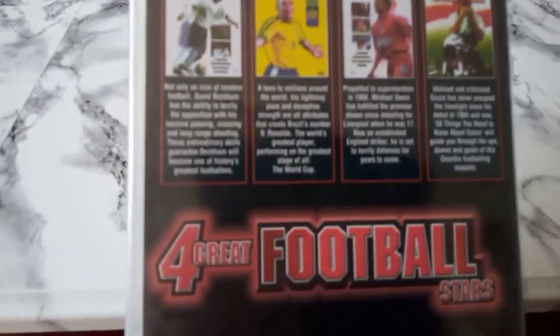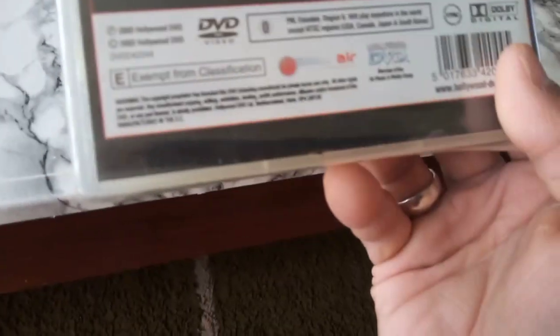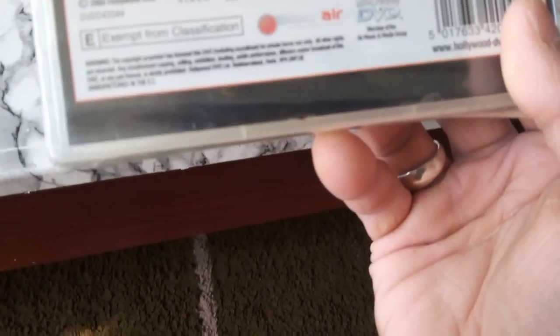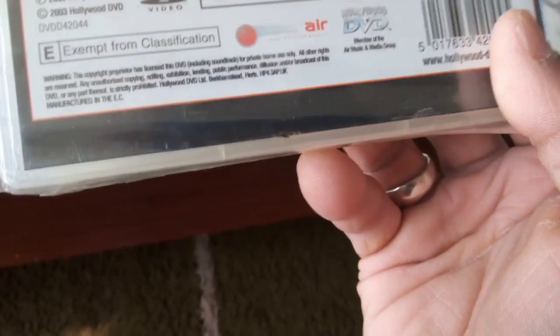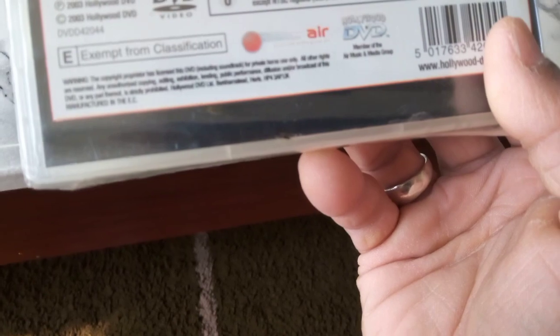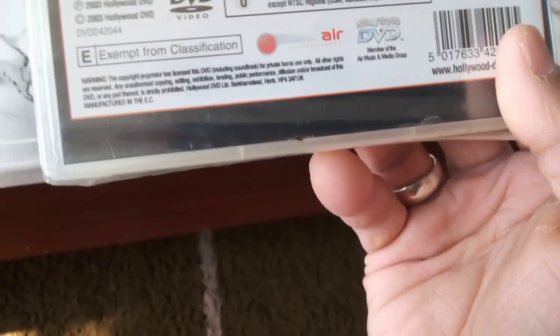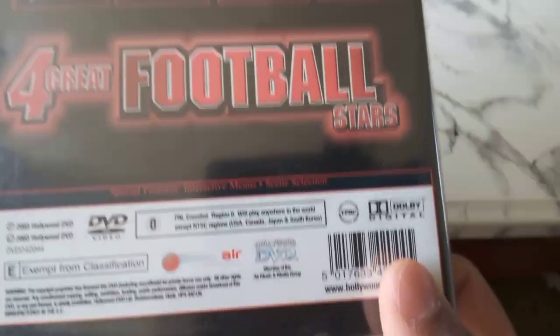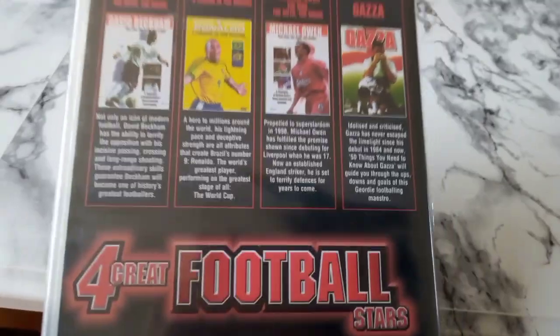It's factory sealed — sometimes Age UK has factory sealed titles on their shelves. This is the back. The DVDs came out in 2003 and are encoded region zero, so they'll play anywhere in the world except NTSC regions like USA, Canada, Japan, and South Korea. I think it will play on my DVD player. Very happy I picked this up.